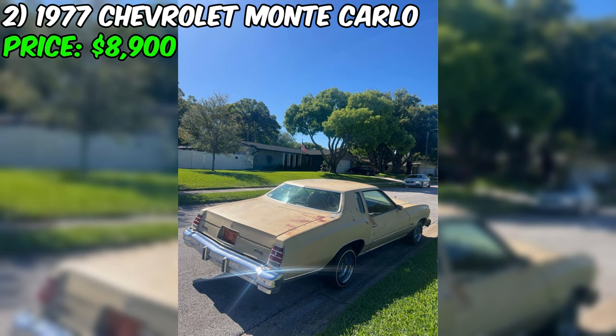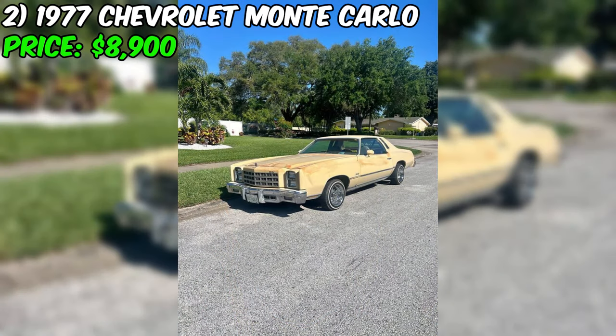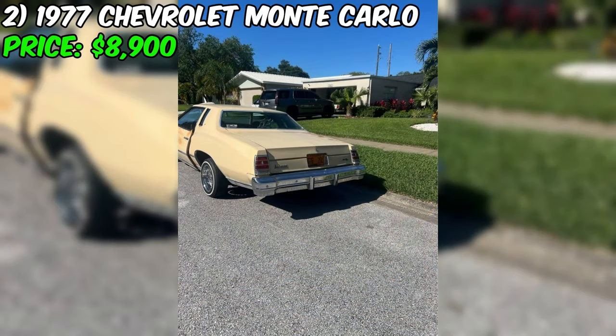Hey there, car lovers. Today we've got a real treat for you: a 1977 Chevrolet Monte Carlo that's up for grabs on Facebook Marketplace. This classic beauty is priced at $8,900, and let me tell you, it's worth every penny. This Monte Carlo comes with an automatic transmission, and with a yellow exterior and beige interior, this car is sure to turn heads wherever you go.